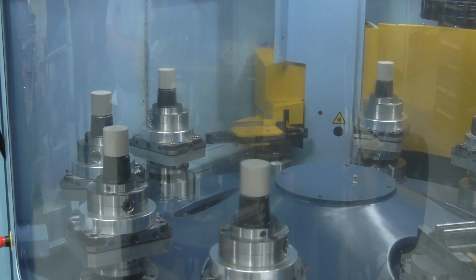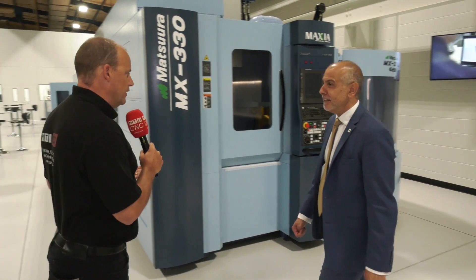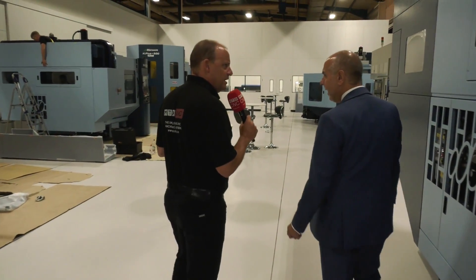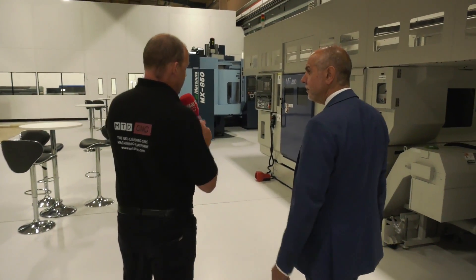That has just exploded for us in the UK, but not only in the UK, but around the world for Matsura. And talking about over the last four years, there's been a 35 or 40% uplift in sales and turnover. Part of that has been obviously the pallet machines, but also the introduction of other products such as twin turret turnings and multi-axis turning sensors.